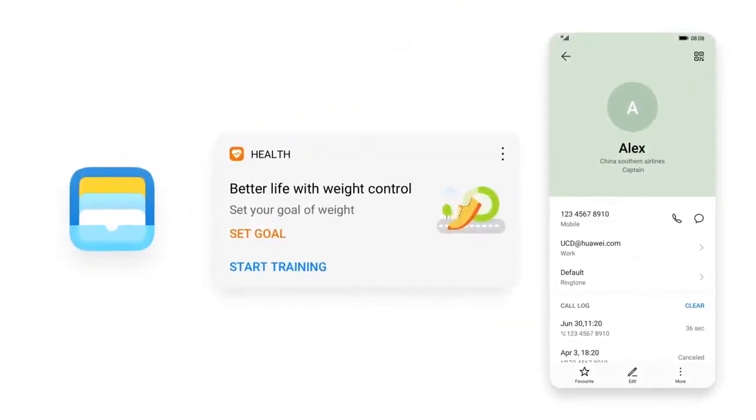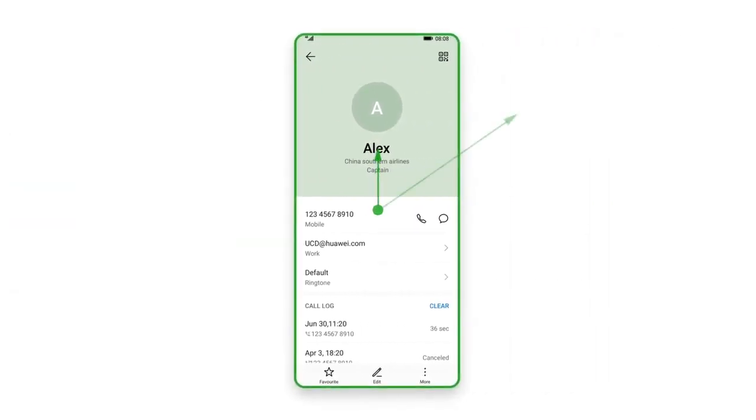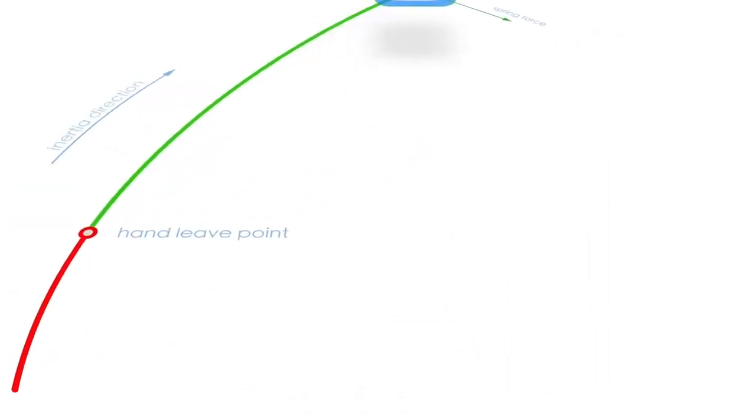The new animation effects and font adjustment tool will enhance your visibility. Smart Folders allows you to shrink and enlarge the folder, and you can directly access the app without entering the folder.